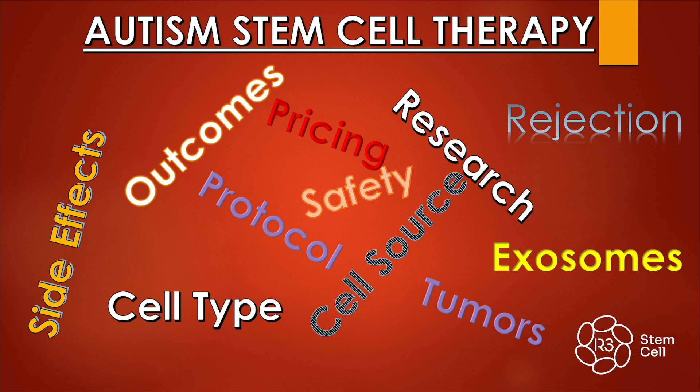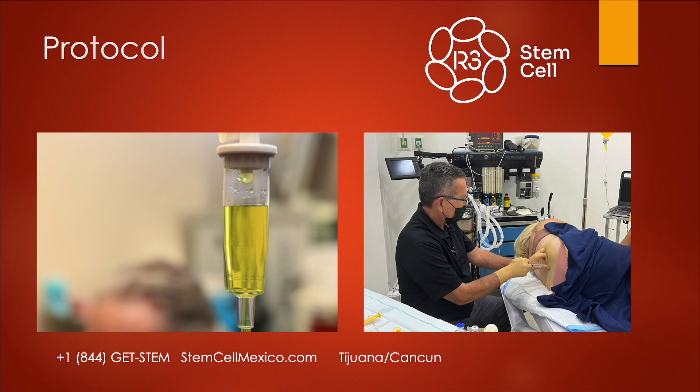These are the most commonly asked questions we get about the treatment — the things that you see here. So let's begin with the protocol.